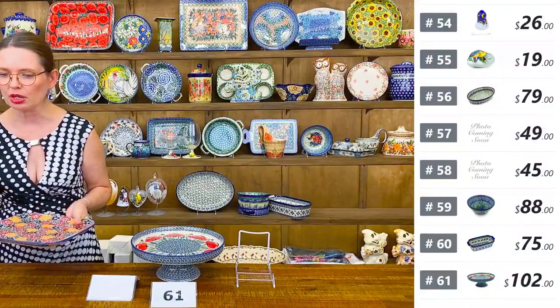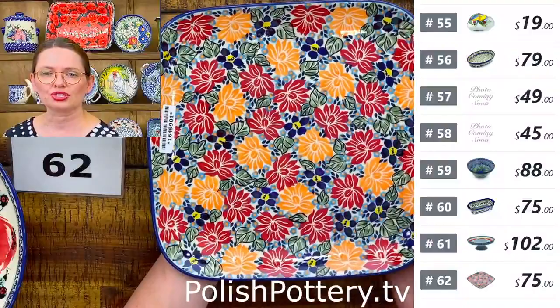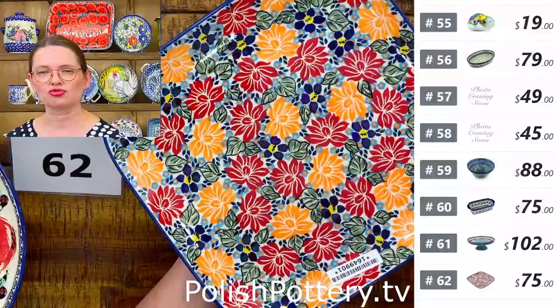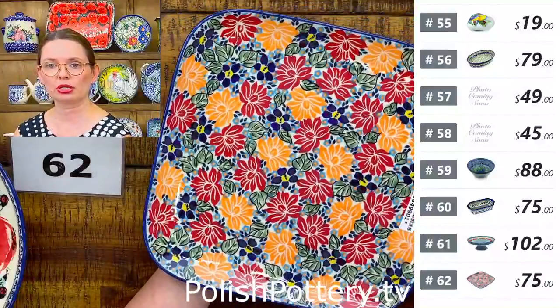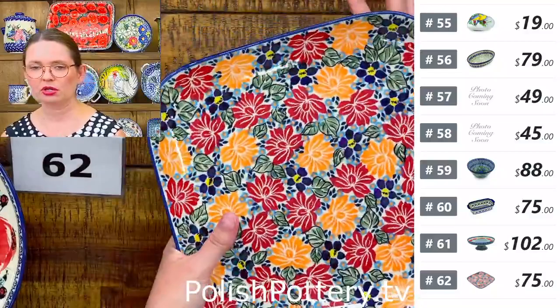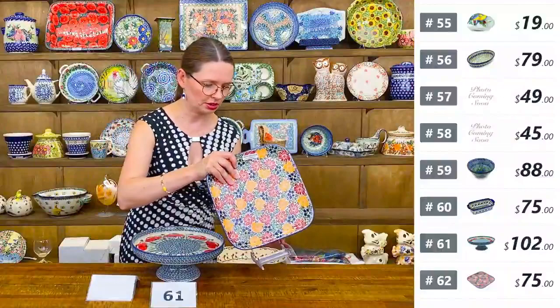Number sixty-two is a square plate from Manufactura — also a signature Unicat pattern with very bright colors. Only two available. $75 tonight. The pattern is called Warm Summer with oranges, reds, baby blue, and yellow. Ten by ten inches — elegant as a dinner plate.